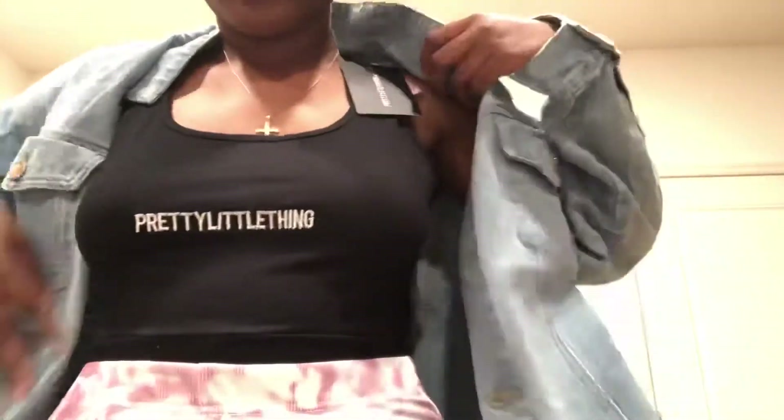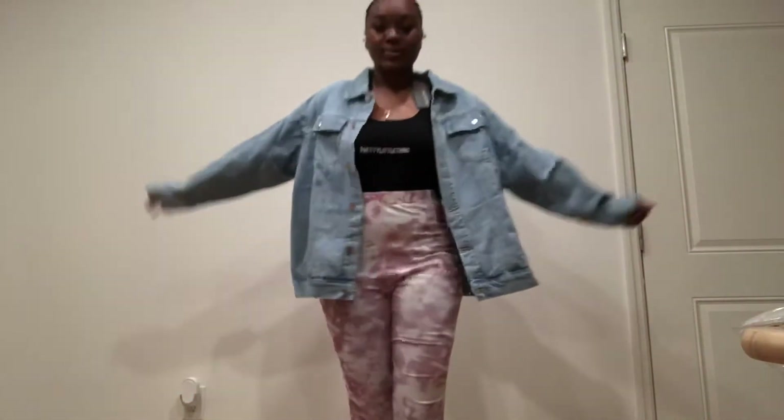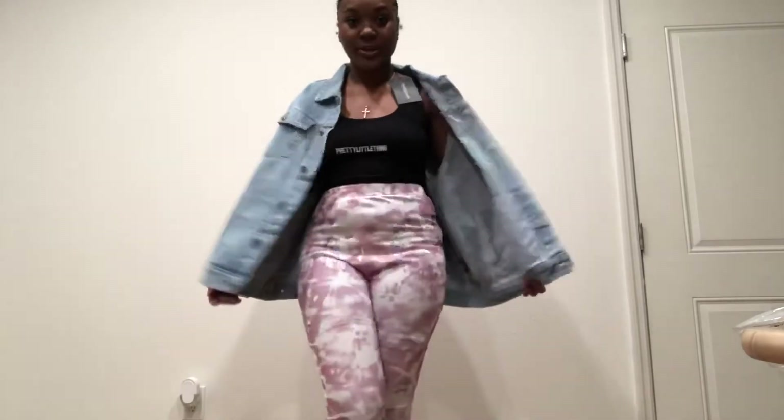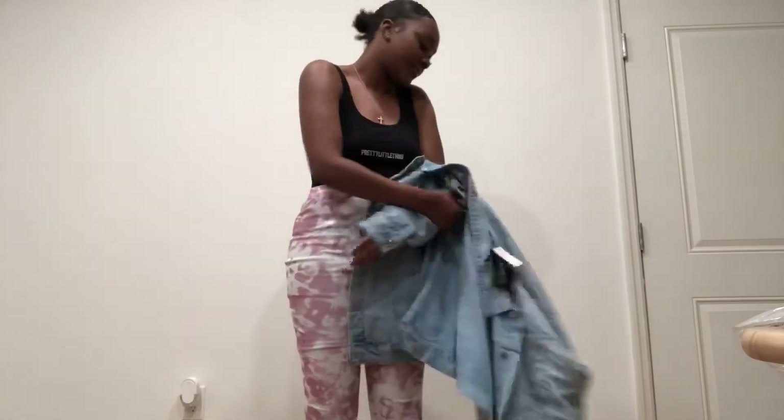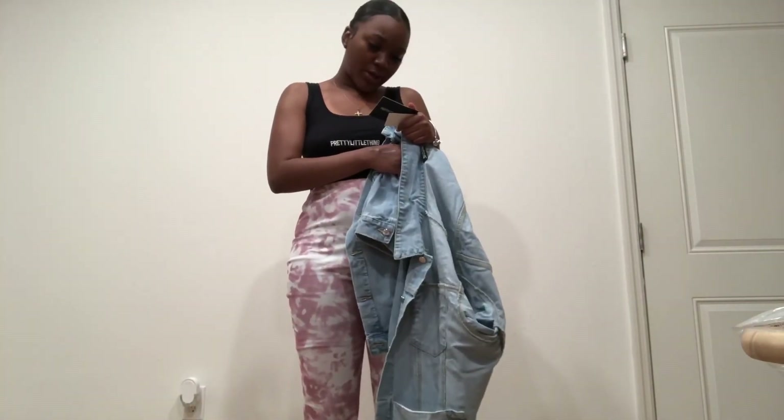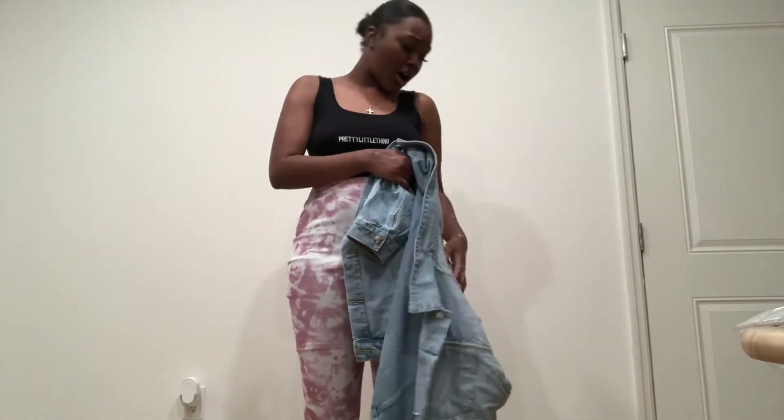The last item is another blue jean jacket — the blue denim one, since I already tried on the black one. I'll try this one on for y'all too. I don't know why it comes all buttoned up. This is what the blue jean jacket looks like — it's oversized as well. I got both jackets in a size 12. I'm not sure if that runs small or not.